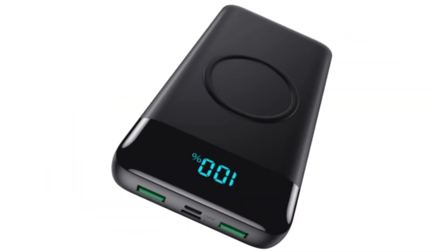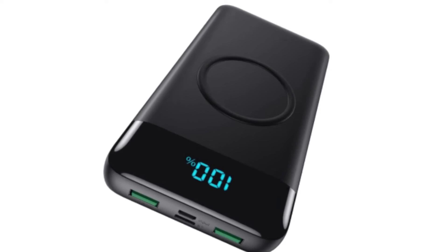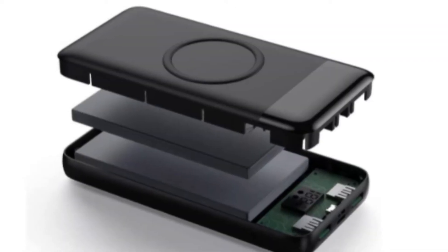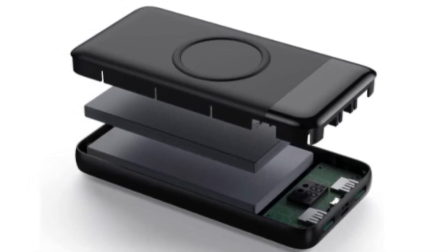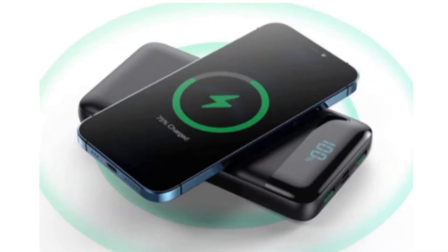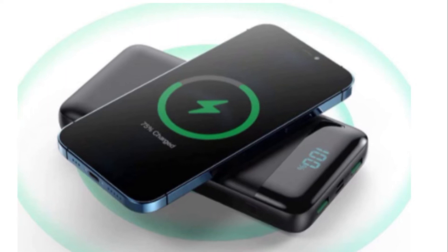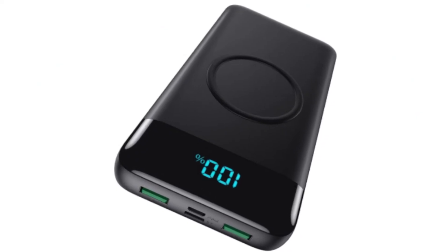Number 3: Faka Wireless Portable Charger. Supports 5W, 7.5W, 10W, and 15W max wireless fast charging. Conveniently charge your Qi-certified devices up to 15W without a cable. The LED battery level indicator shows the remaining battery level, so you will know when this power bank needs to be charged.